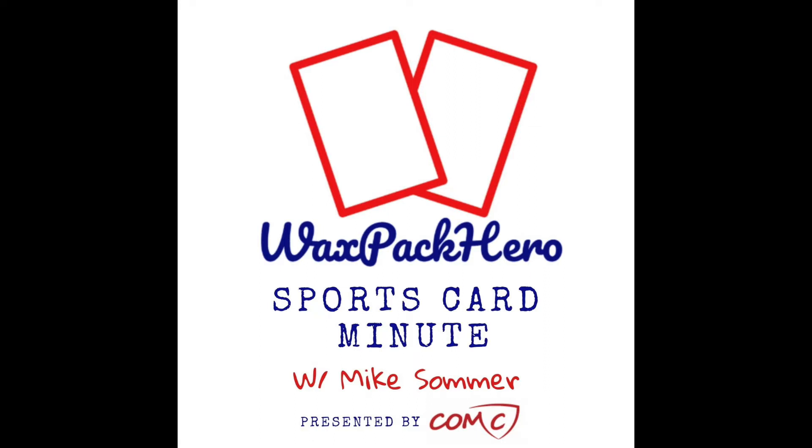You're listening to the Wax Pack Hero Sports Card Minute, a podcast where we discuss both the hobby and business sides of collecting. I'm your host, Mike Sommer, and I want to help you buy, sell, and trade your way into a collection you'll love.